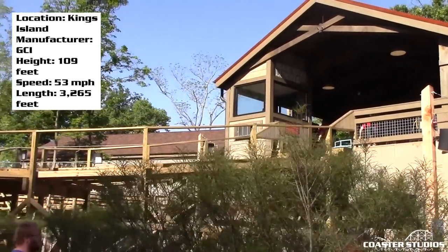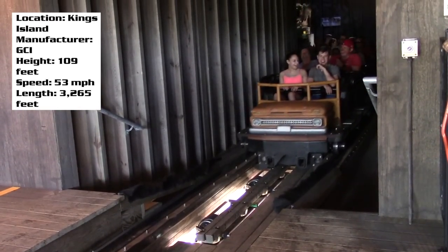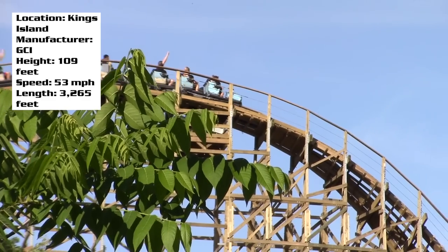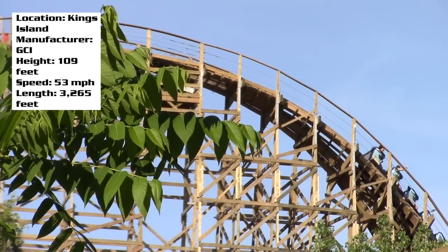There's a little bit of theming in the station, and obviously the ride vehicles look like trucks. It just seems like the big thing with Kings Island is that because it's a lumber company and it's wood, and because it's a wooden coaster, that is the theming. But I don't really know if that really counts.